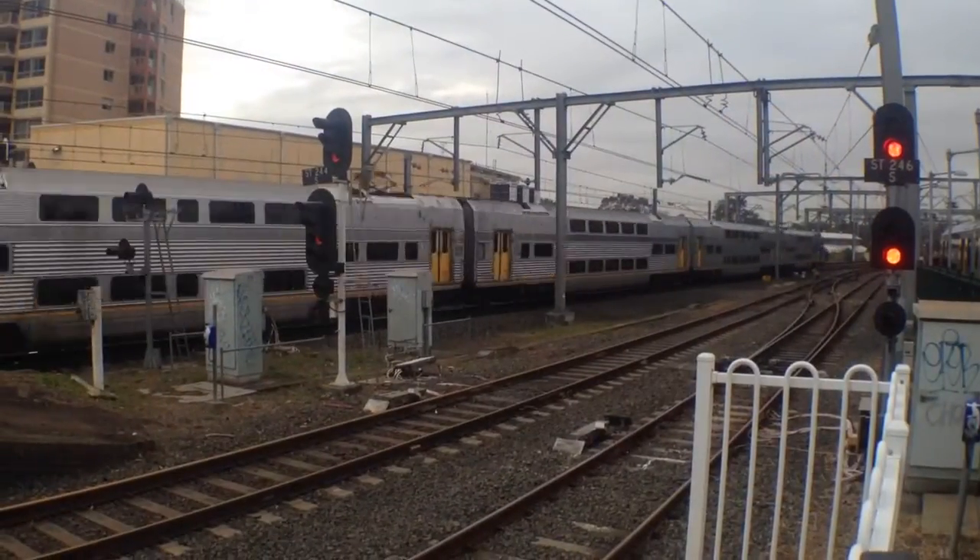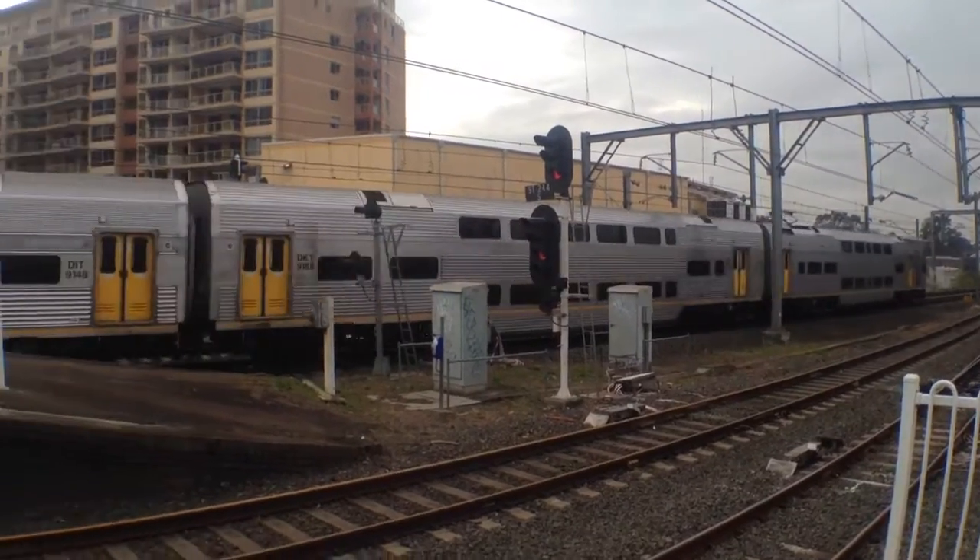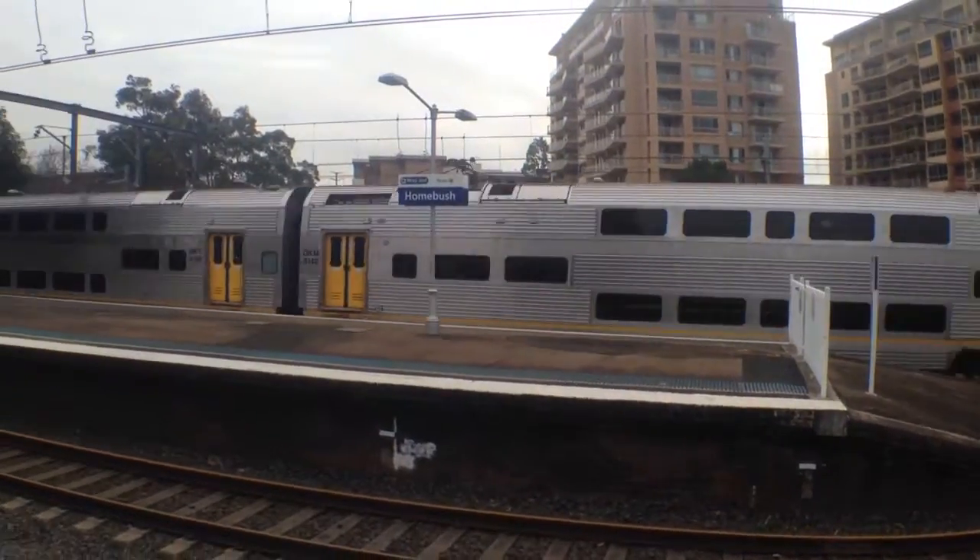Here we've got Vset V44 passing platform 3.